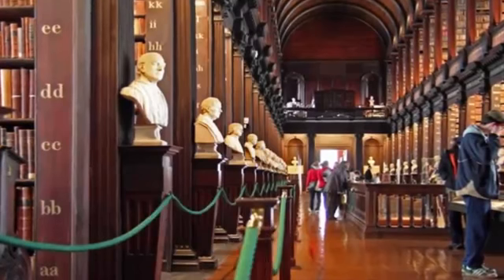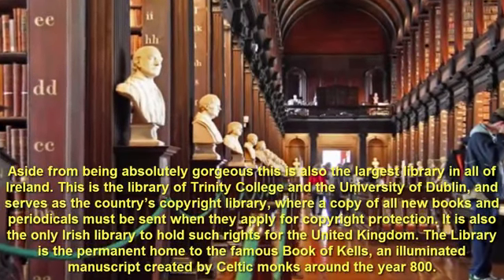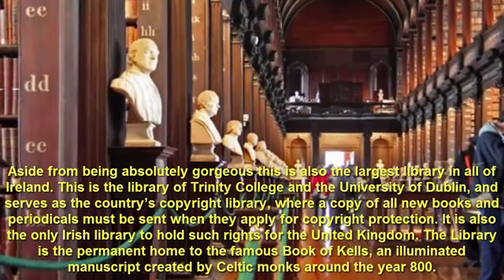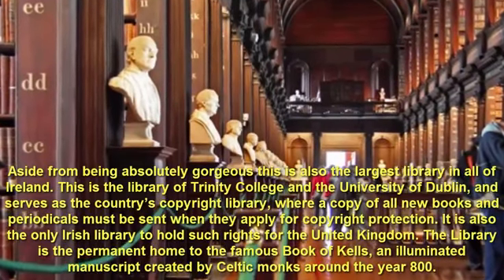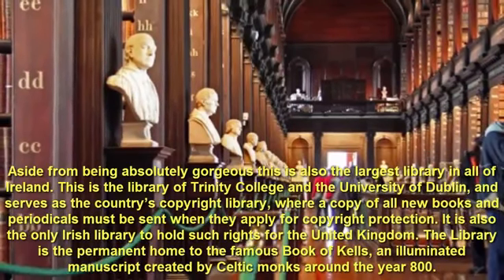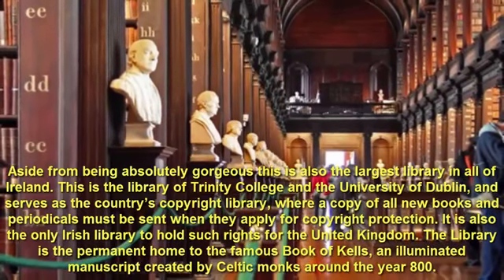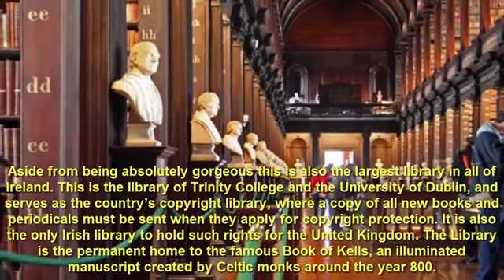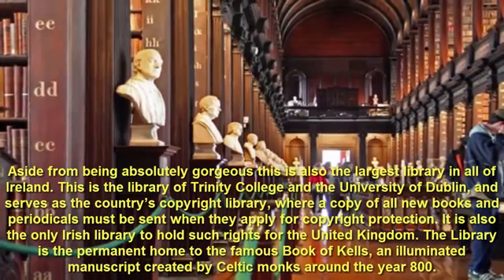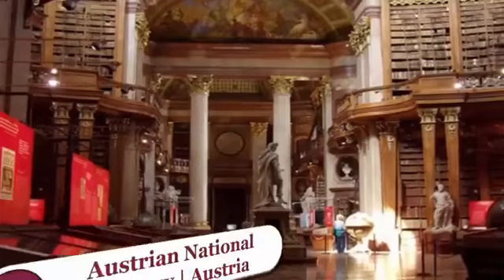Number 9: Trinity College Library, Ireland. Aside from being absolutely gorgeous, this is also the largest library in all of Ireland. This is a library of Trinity College and the University of Dublin, and serves as the country's copyright library, where a copy of all new books and periodicals must be sent when they apply for copyright protection. It is also the only Irish library to hold such rights for the United Kingdom. The library is the permanent home to the famous Book of Kells, an illuminated manuscript created by Celtic monks around the year 800.